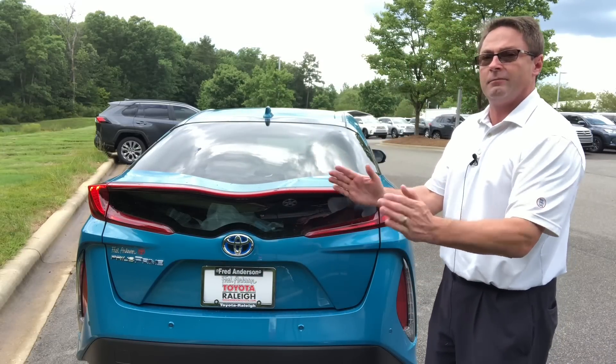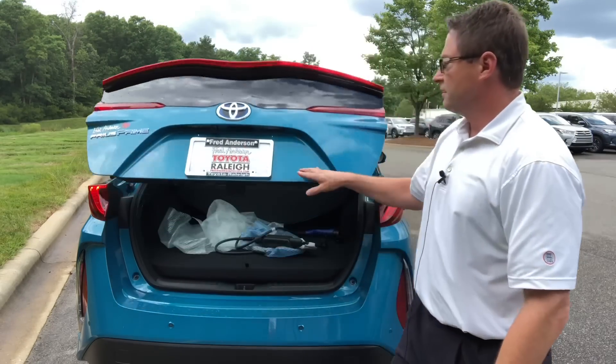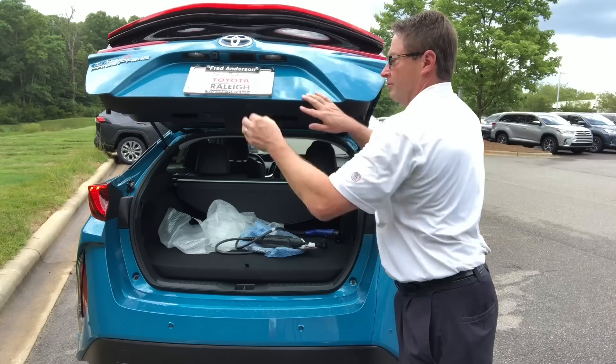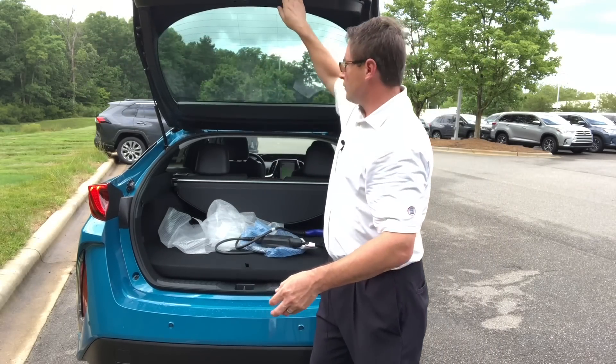It also has rear parking sensors, so if you back up to something it beeps to alert you. The trunk opens up with a little rubber grip handle. Here's the backup camera. You can also shut it using either one of the buttons.